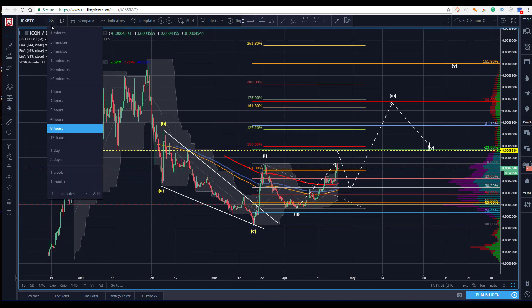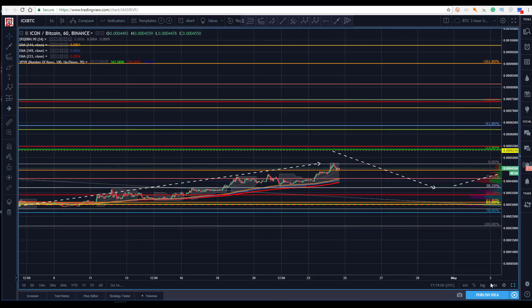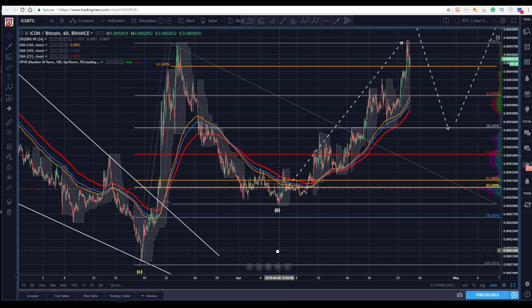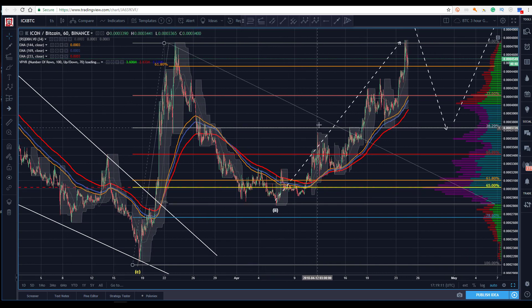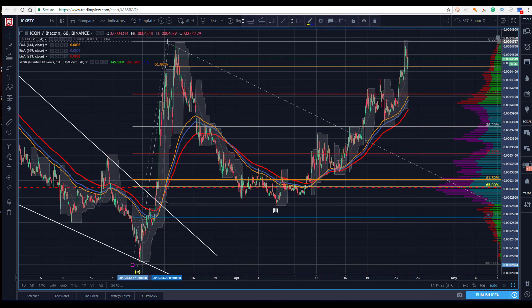So let's go off the eight hour, let's go all the way down to the one hour and dig into this move here — see what the subdivision offers to us. So potentially now I can see a one, two — so let's see if we can map this out and see where we could be going.